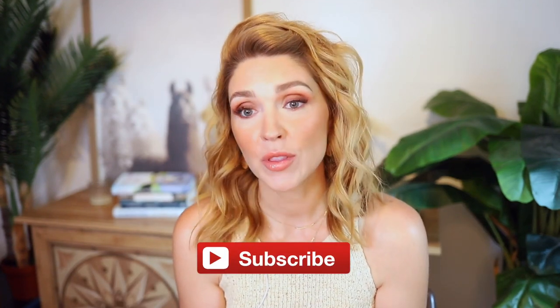Hey guys, welcome back. So today I thought I might share with y'all just a little haul of some things that I've gotten for the new house.